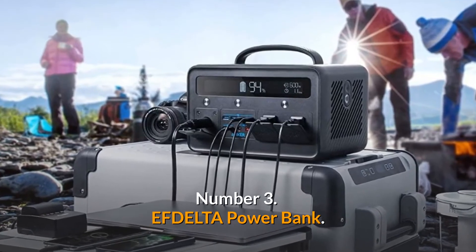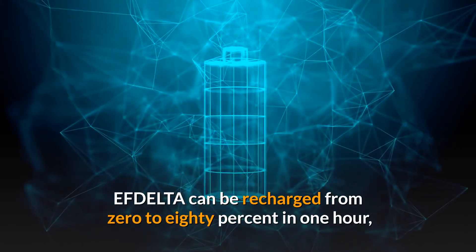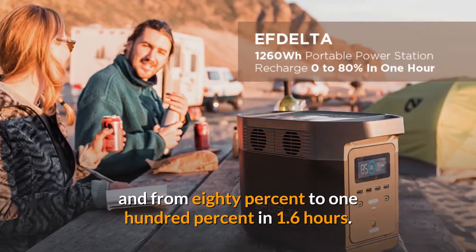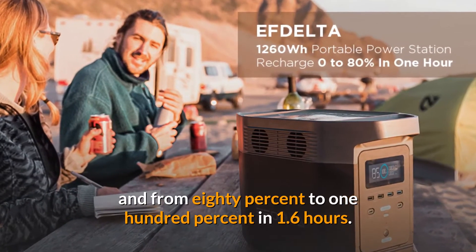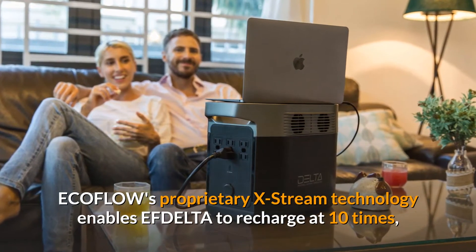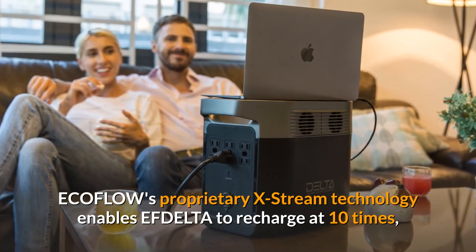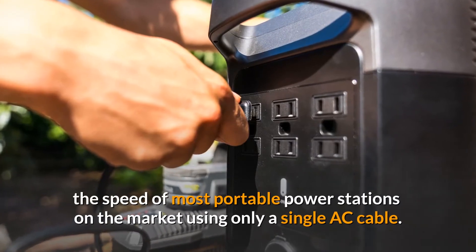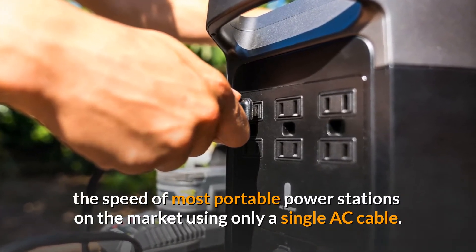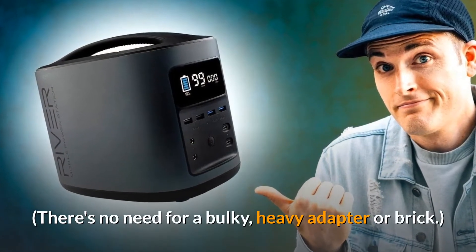Number 3: EFDELTA Power Bank. EFDELTA can be recharged from 0 to 80% in 1 hour, and from 80% to 100% in 1.6 hours. EcoFlow's proprietary X-Stream technology enables EFDELTA to recharge at 10 times the speed of most portable power stations on the market using only a single AC cable, with no need for a bulky, heavy adapter or brick.